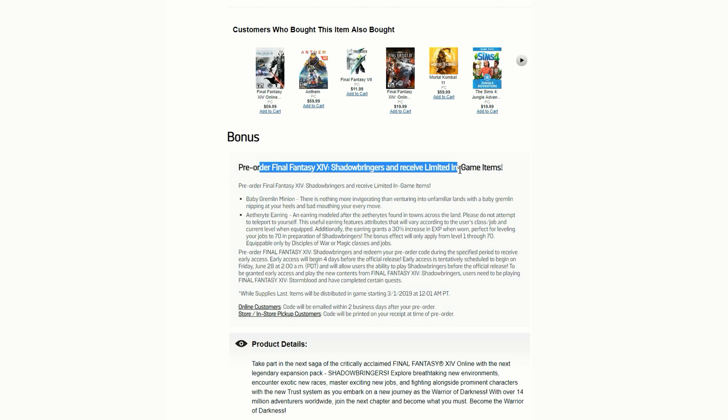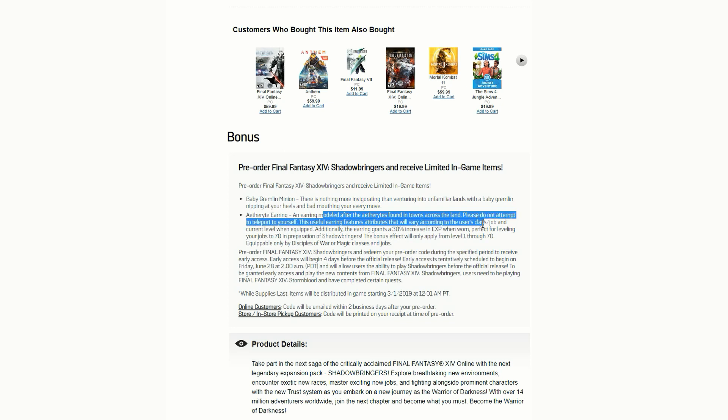If you pre-order now you'll receive limited in-game items — the Baby Gremlin Minion and an Aetheric Light earring. The earring features attributes that vary according to the user's class, job, and current level when equipped. Additionally, the earring grants a 30% increase in XP when worn, perfect for leveling your jobs to 70 in preparation for Shadowbringers.